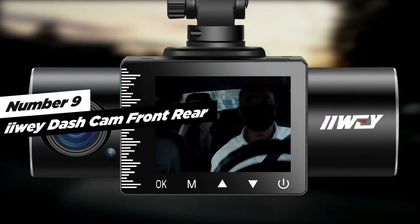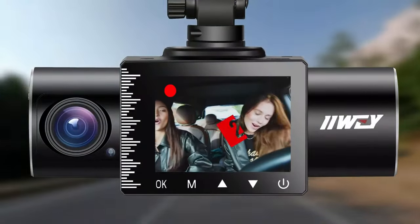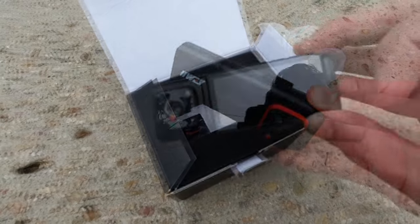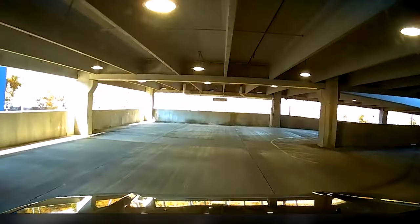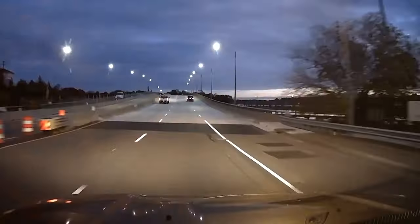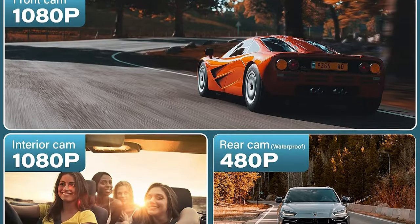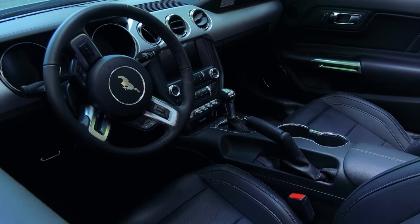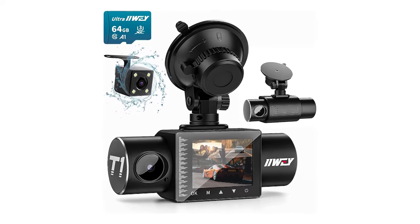At number nine, we have the iWay dash cam — front, rear, and inside — a versatile triple-channel dash camera system that ensures comprehensive protection for your journeys. With front, rear, and cabin cameras recording simultaneously, it captures the entire driving experience, and you have the flexibility to use the front and interior cameras separately. The full HD 1920x1080 pixel resolution at 30fps guarantees clear video quality. The upgraded inside view also offers 1920x1080 pixel resolution, providing a comprehensive view of the car's interior. Additionally, the waterproof rear camera can be installed externally for added versatility.